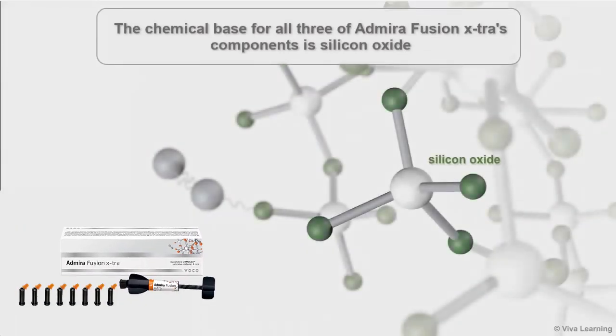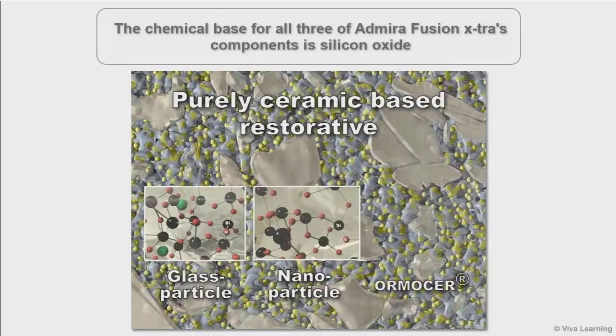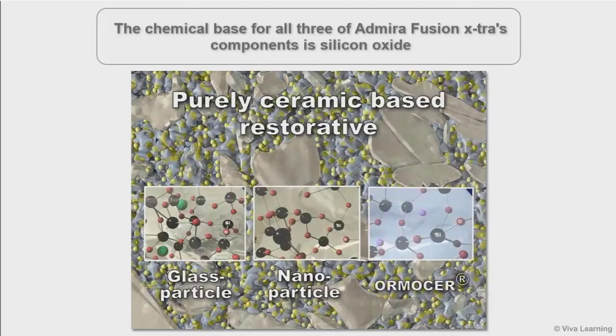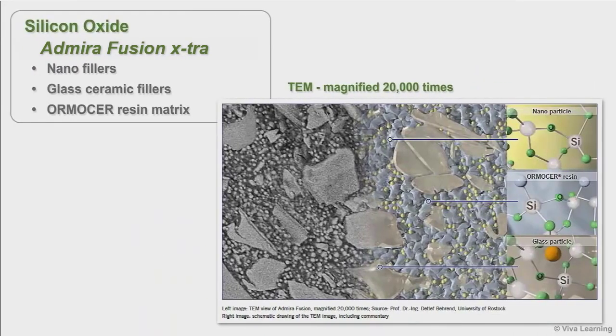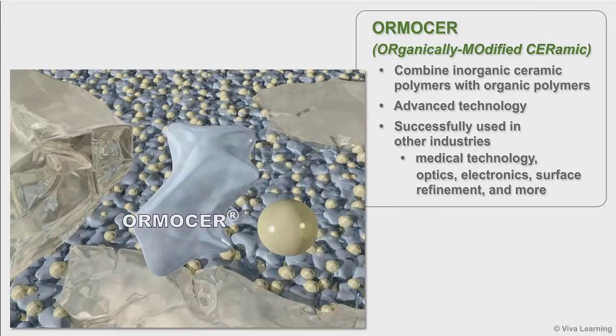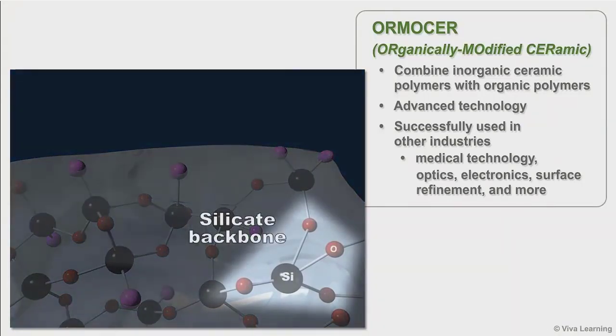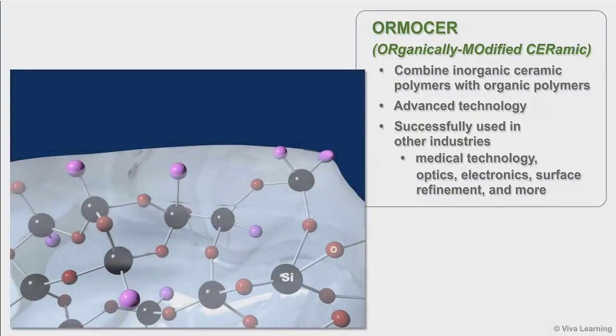The chemical base for all three of Abirifusion Extra's components is silicon oxide. This includes the material's glass ceramic fillers and nanofillers, as well as the Ormister matrix. This TEM view of Abirifusion Extra, magnified 20,000 times, shows what this looks like. Ormister combines inorganic ceramic polymers with organic polymers. The result is an advanced technology that is already being successfully used in other industries by some of the most well-known and innovative companies around the world.